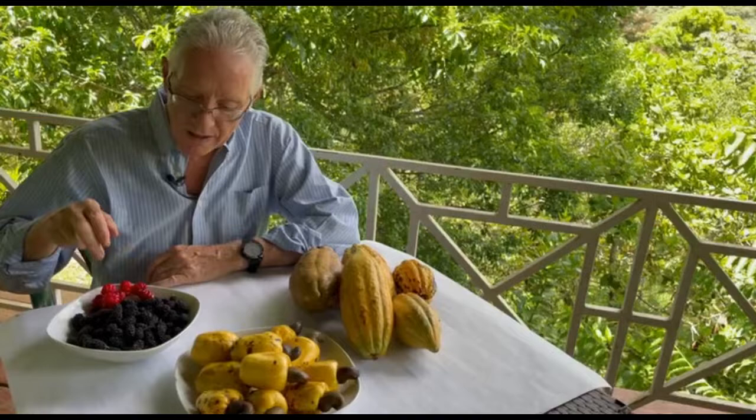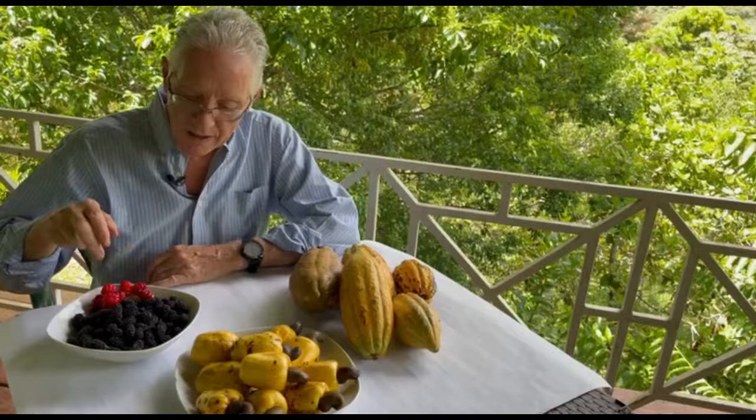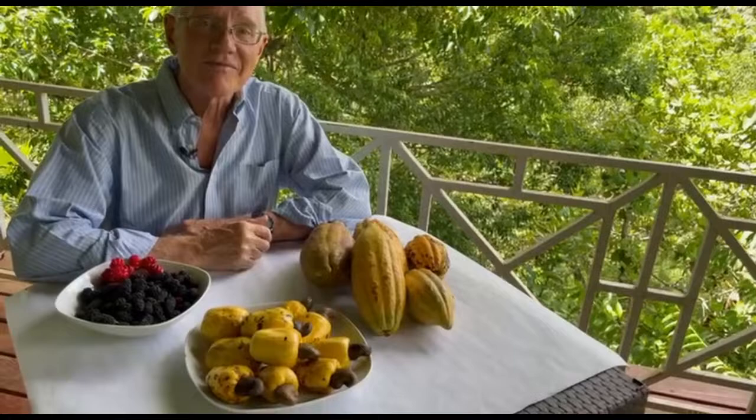This is this morning's harvest. We have a few Surinam cherries, some mulberries, cashews, and cacao. This afternoon I am going to be making some jam using the mulberries and Surinam cherries which I harvested.